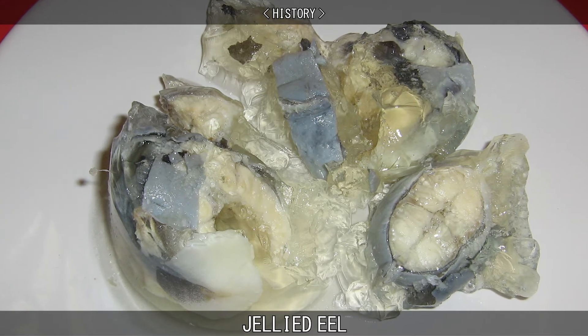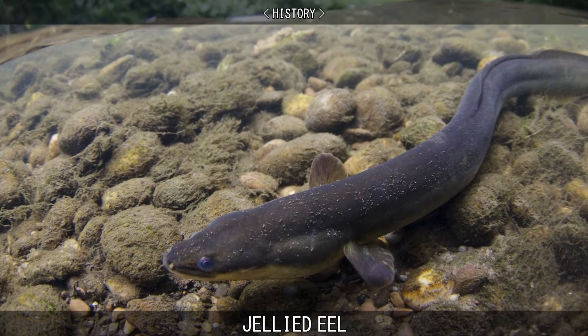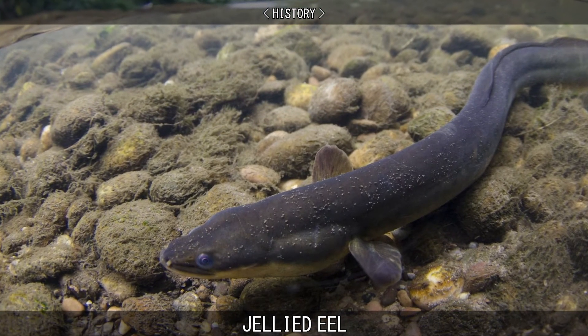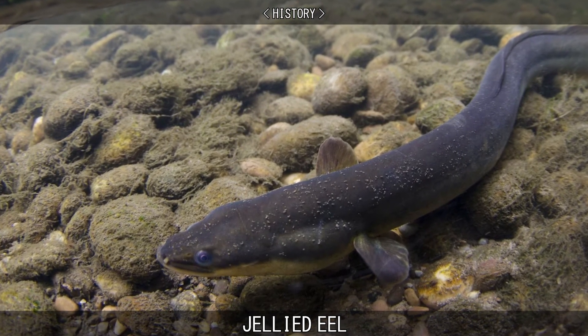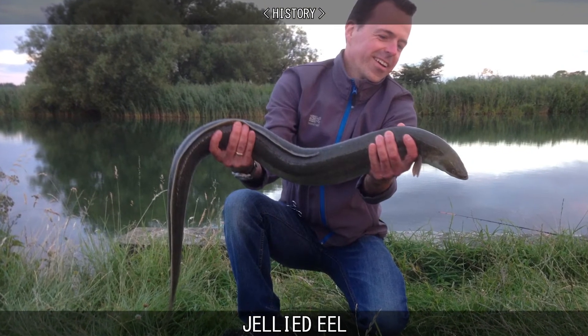The water quality of the Thames has greatly improved since the 1960s and is now suitable for recolonisation by eels. The Environment Agency supports a Thames fishery, allowing nets as far upriver as Tower Bridge.